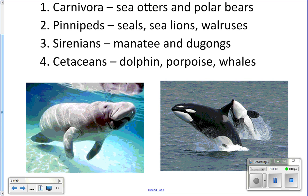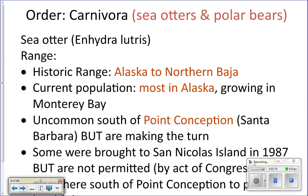The first order is Carnivora — sea otters and polar bears. Sea otters were historically found everywhere from Alaska, over by Japan and Russia, all the way down the coast to northern Baja California. They used to have a very far-reaching range, but because sea otters have very nice fur they were hunted almost to extinction.